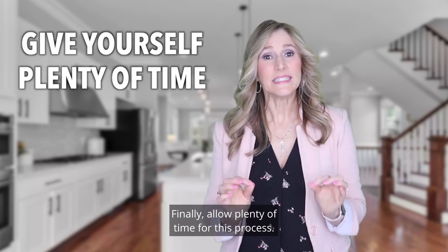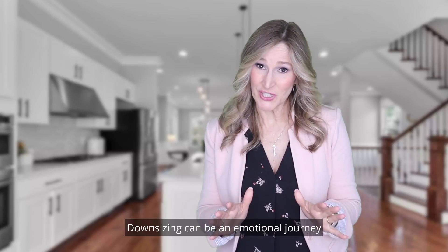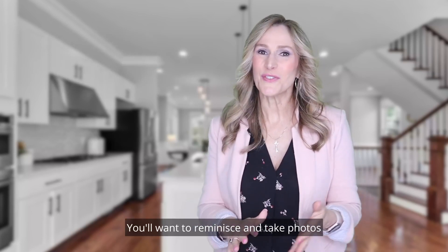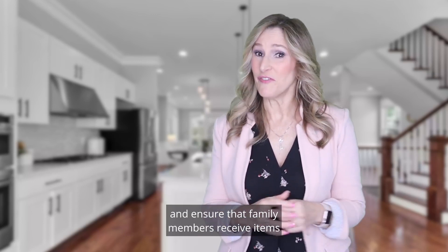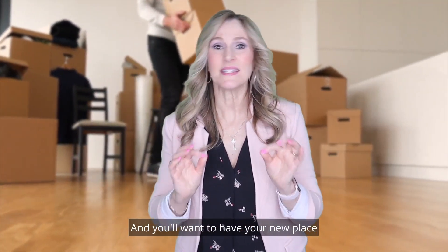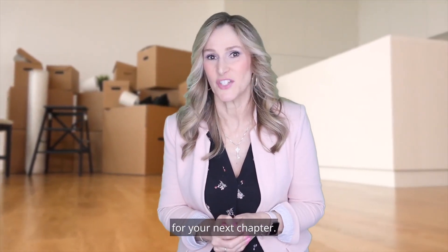Finally, allow plenty of time for this process. Downsizing can be an emotional journey as you pull up roots. You'll want to reminisce and take photos of cherished belongings that you're going to let go of, and ensure that family members receive items that you've promised to them. And you'll want to have your new place dialed in and ready so that you're sure to be excited for your next chapter.